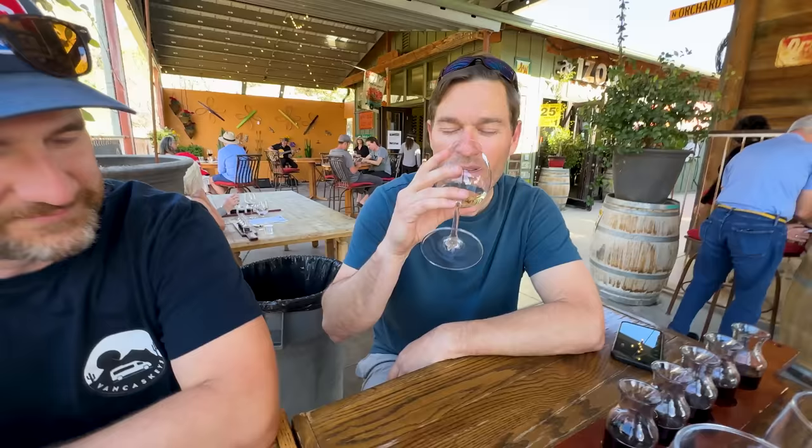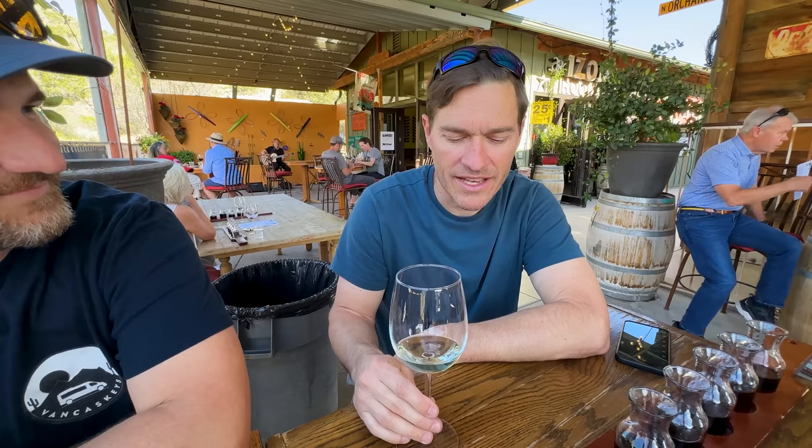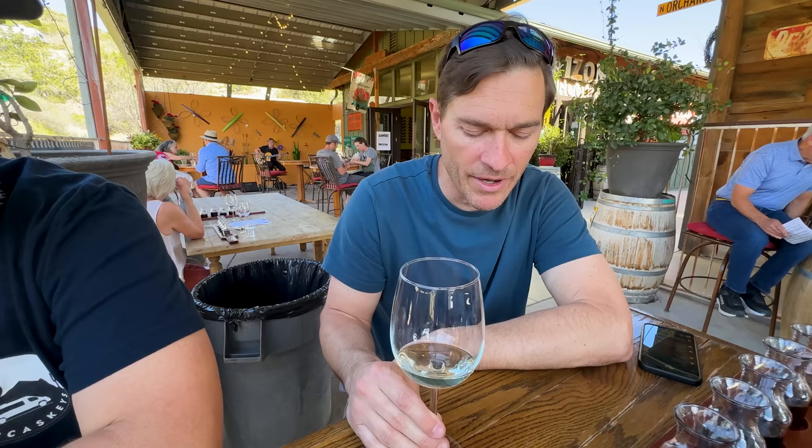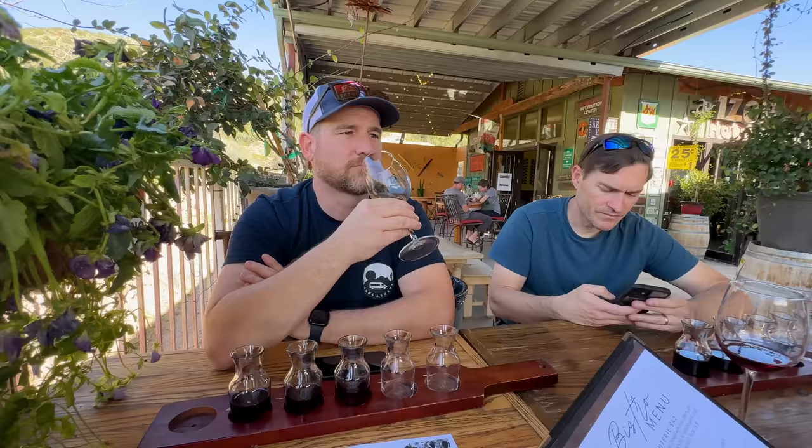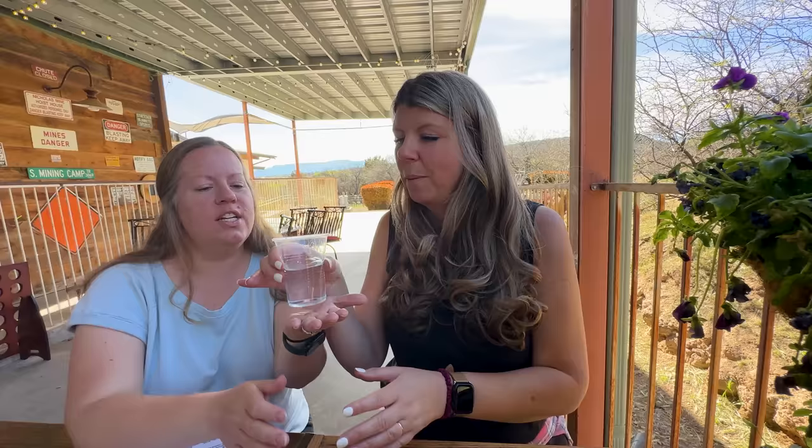This first one is the Voyager — I definitely get the apricot. It's very light, tastes kind of like a sauvignon blanc. This is the Red Rock Rosé, which I hated. It's only okay. It's fruity, it's made here in Arizona, and it's refreshing.